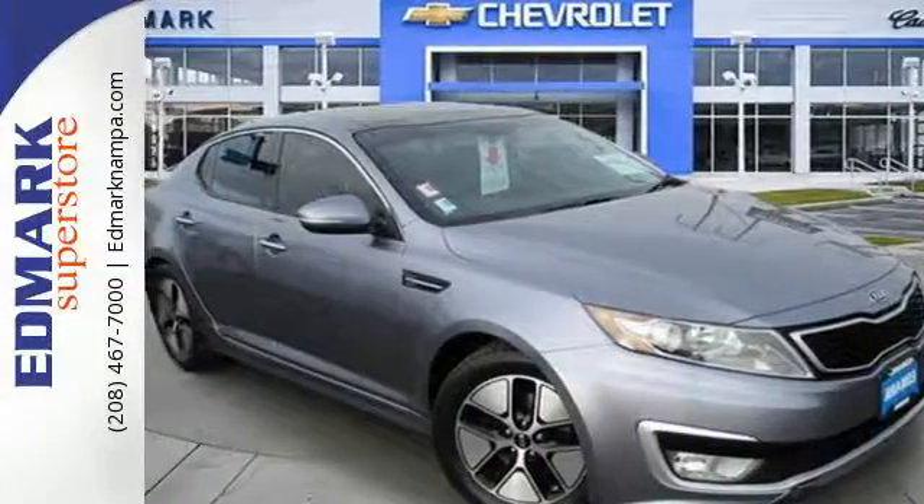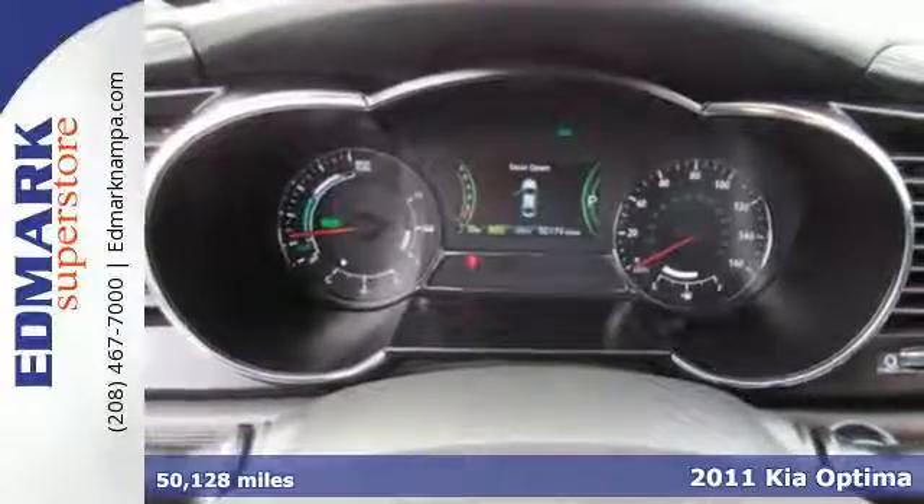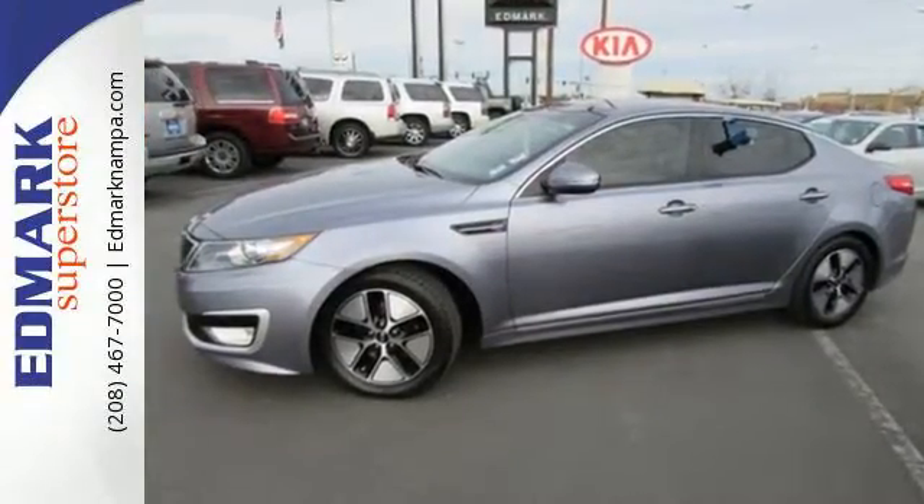It's a 2011 Kia Optima Hybrid. Roomy and refined, it's loaded with standard amenities including air conditioning, a USB connection, one-touch power windows, remote power door locks, and McPherson strut front suspension.